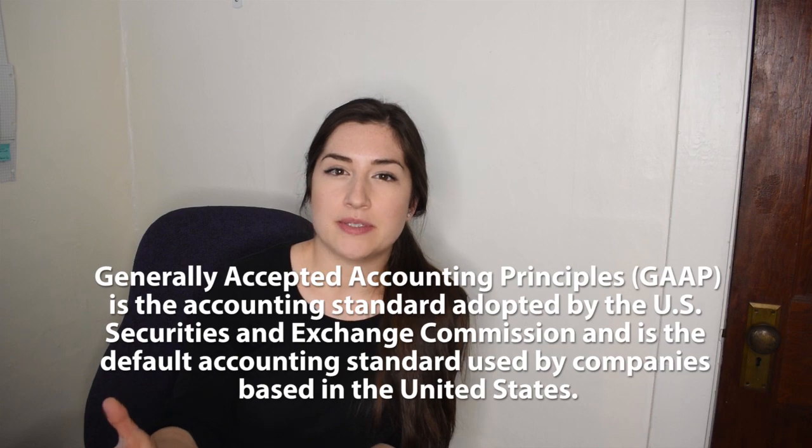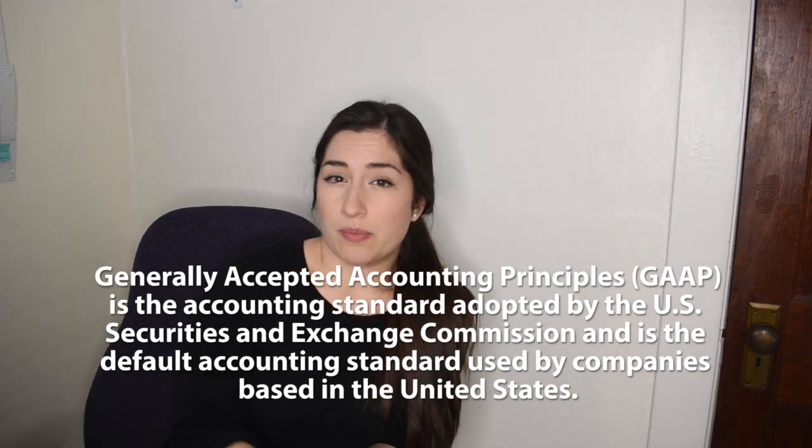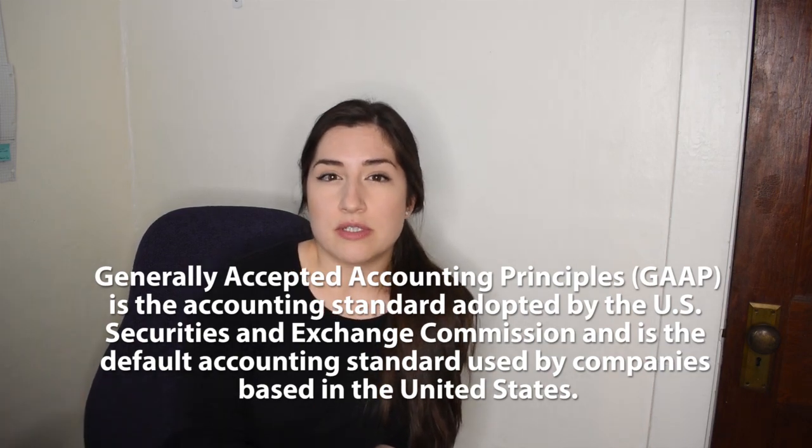When people think about accounting, financial statements is typically the first thing that they think of, and there are so many different aspects to accounting, but financial statements get a lot of attention and for good measure. If you have heard about GAAP — Generally Accepted Accounting Principles — those standards apply here to our financial statements. There are a lot of rules about how financial statements should be set up, which we'll talk about a little bit in this video.